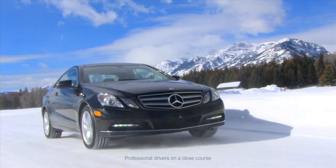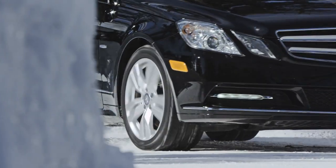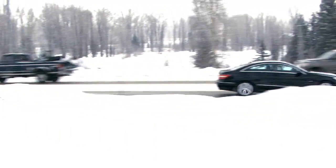Jackson Hole is a perfect setting to experience the traction of 4MATIC all-wheel drive. You've got hills, steep inclines, snow, sleet, ice — the most traversed conditions you can find in the United States, right here.